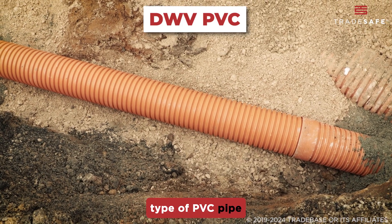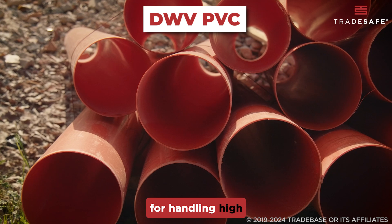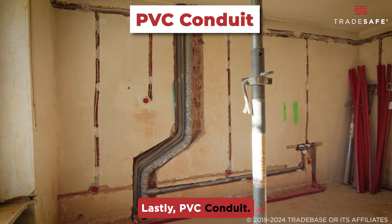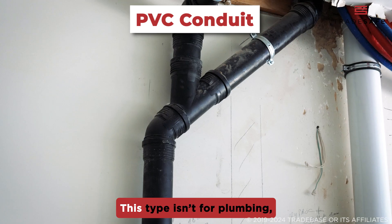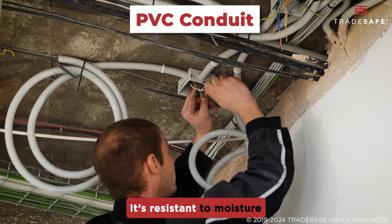This highly versatile type of PVC pipe has thinner walls than Schedule 40 and is not suitable for handling high temperatures and pressures. Lastly, PVC conduit — this type isn't for plumbing but for protecting electrical wiring. It's resistant to moisture